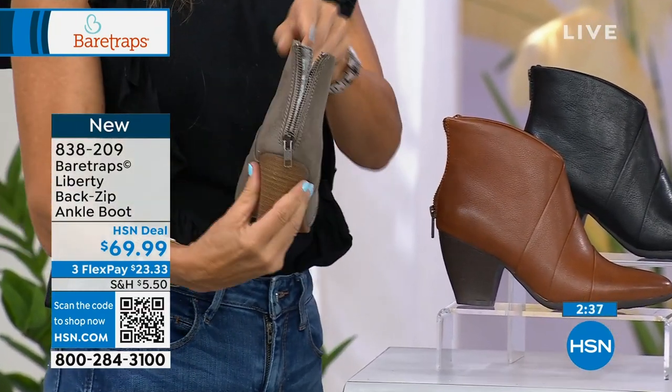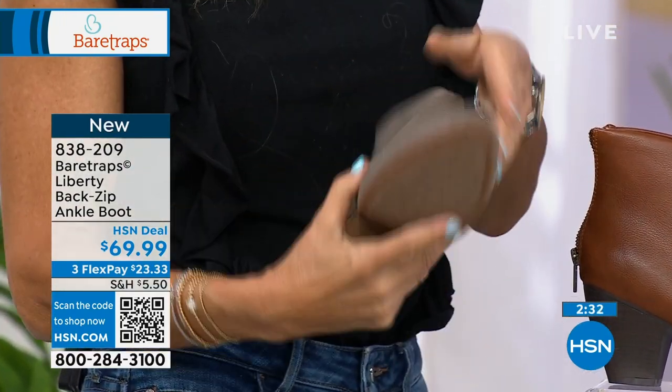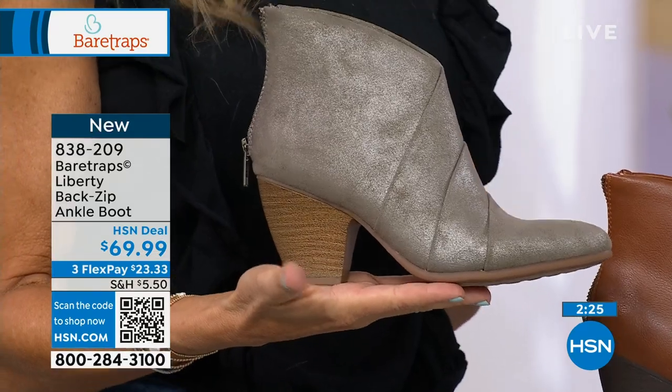These are also on three flex pay — they're $23 and change. We've got them in medium widths and wide widths, sizes 5½ to 11.